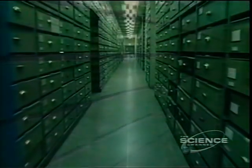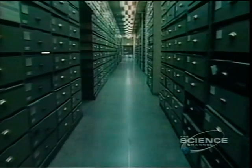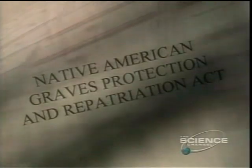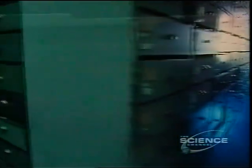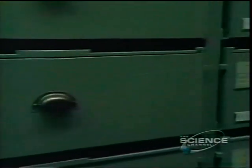By 1990, there were up to 200,000 Native American skeletons in U.S. collections. In response, Congress passed NAGPRA, the Native American Graves Protection and Repatriation Act. Under this law, tribes can claim any skeleton over 500 years old as their ancestor, including Kennewick Man.